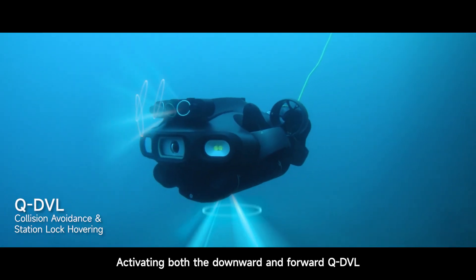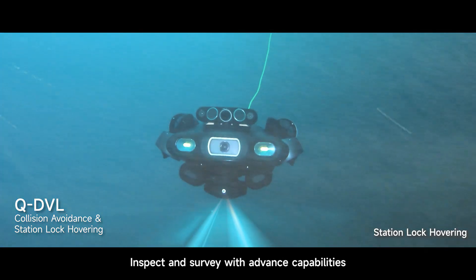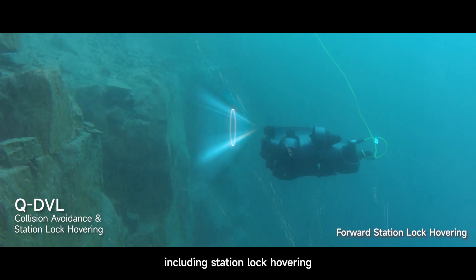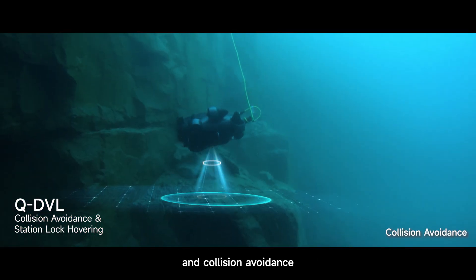Activating both the Downward and Forward QDVL, inspect and survey with advanced capabilities, including station lock hovering with distance or altitude control and collision avoidance.